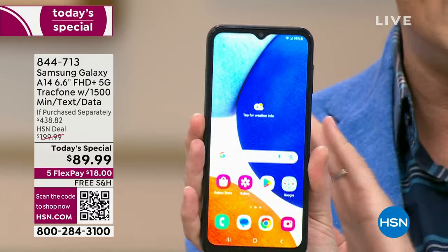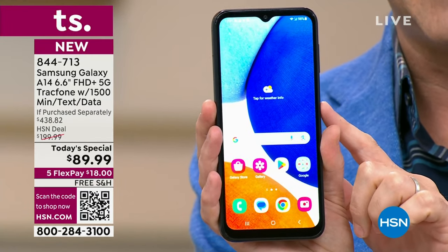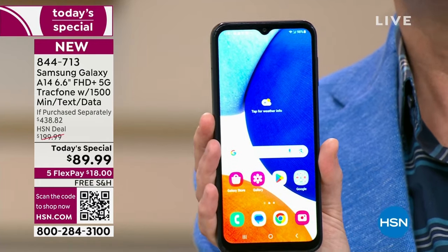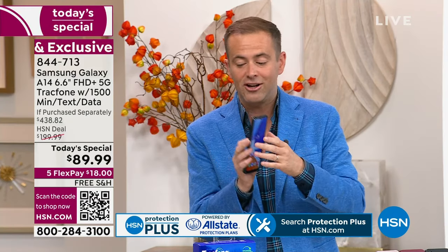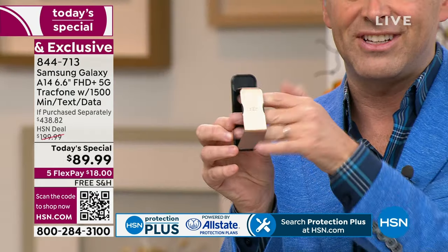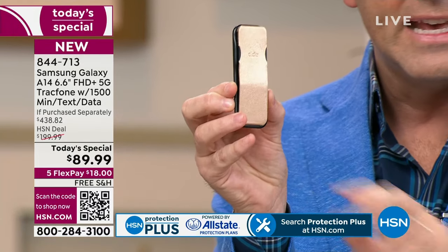You get the brand new A14, never been a today's special before. We are $89.99 versus an if-purchased-separately of just shy of $440. We're going to include everything you need, including the car charger, and a clicker — a way to hold your phone that also works as a stand. Price tag on this coming in at $15, and we're going to include it.